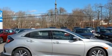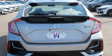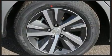It features a continuously variable transmission, front-wheel drive, and an efficient four-cylinder engine. The engine breathes better thanks to a turbocharger, improving both performance and economy.